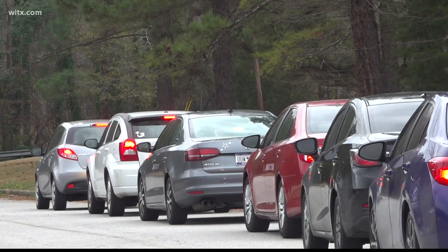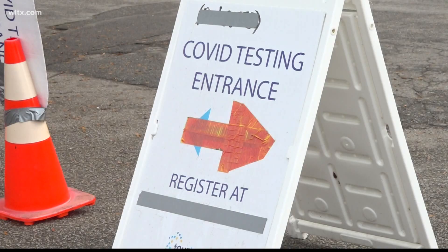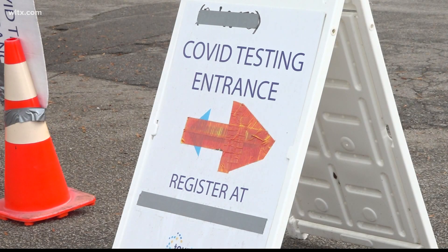Car after car is lining up at COVID testing sites across the Midlands. There is a lot of panic testing going on, and that's why you can't find a rapid test at the drugstore. Dr. Todd Crump from Lexington Medical Center says he's seen hundreds of people coming to the ER looking for a test after Christmas.